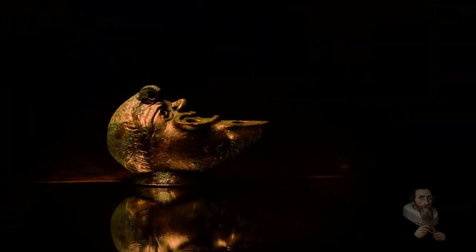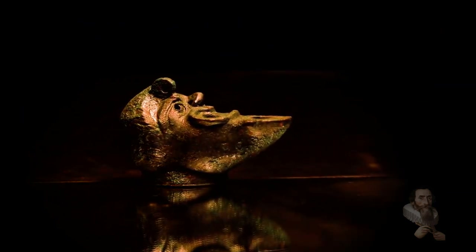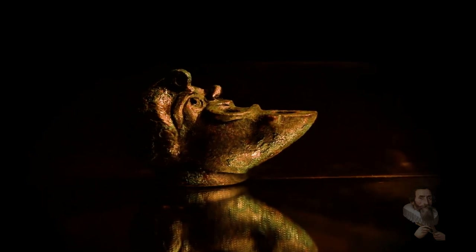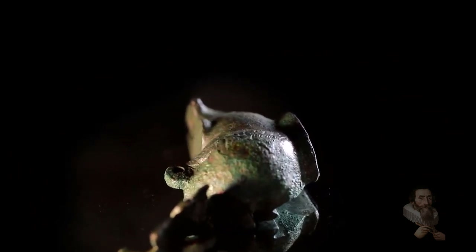Rather less horrifyingly, another foundation deposit found at Canaanite Gezer a century later and reported in 2016 was a cache of gold and silver divine figurines dated to 3,600 years ago. These objects were found inside a clay pot within the foundations of a building.